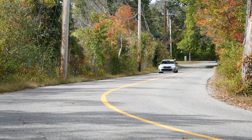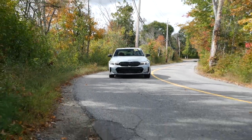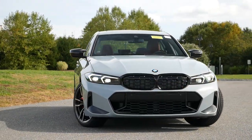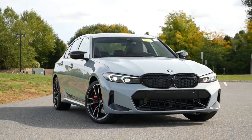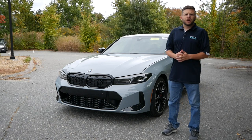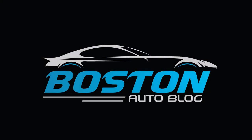We hope you enjoyed this quick buyer's guide for the 2023 BMW M340i. Please like, comment, share, and subscribe for more videos like this one. And if you're interested in buying an M340i or any other luxury sports sedan, make sure to check out our full reviews to help you find your next vehicle. Thanks for watching!